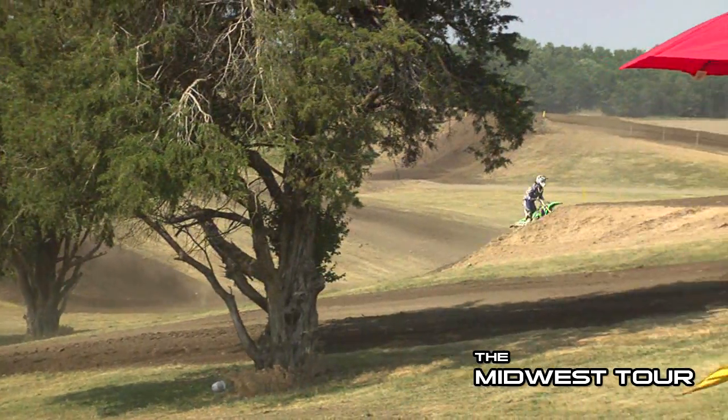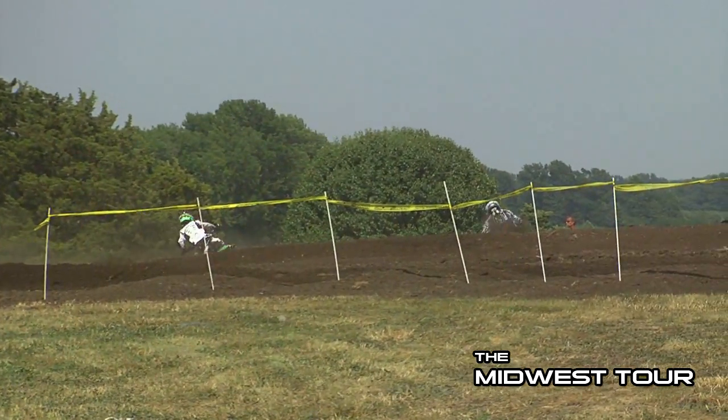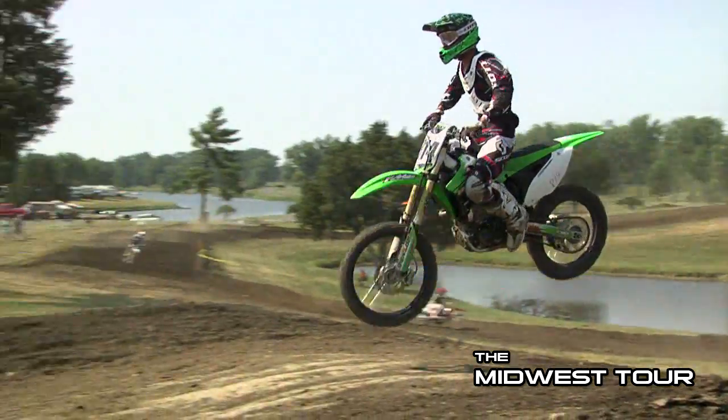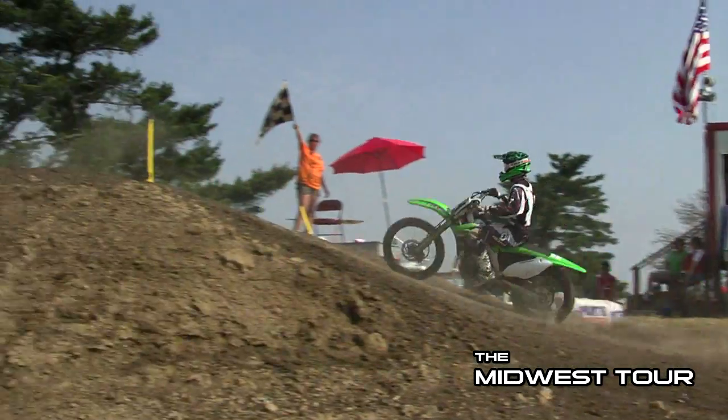Here again, you've still got Eck behind McWilliams. McWilliams is doing an excellent job holding him off. You can see Eck trying to go to the inside and make that pass, but as they drop down the hill, McWilliams still holds the edge. Mason was eventually able to make the pass and took second place in this moto.